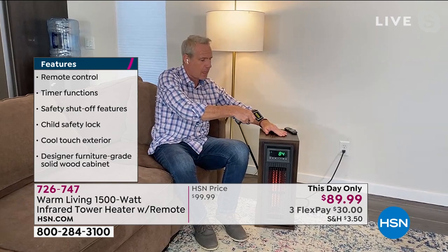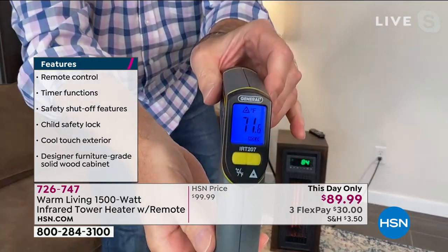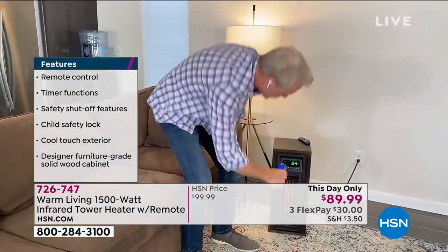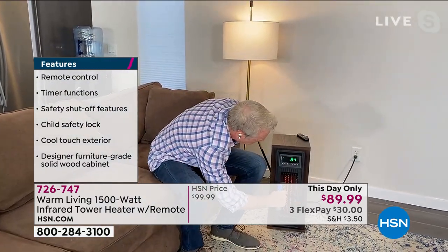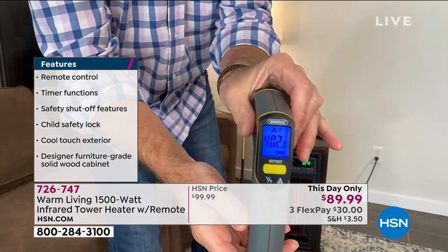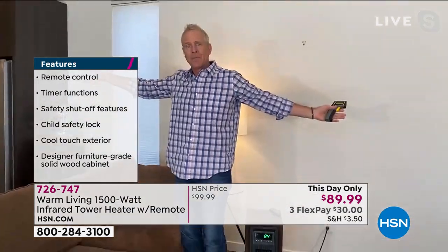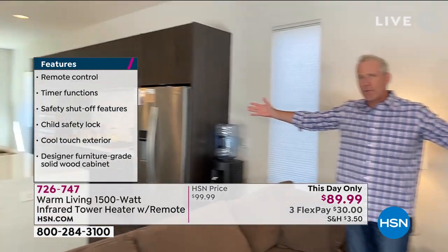This is a laser thermometer. I take the temperature of the outside of the unit, and if you can see that at home, it's 71 degrees. Now I'm going to take the temperature of the air coming out of the unit — that's 402 degrees Fahrenheit. And that's how we're able to heat a space that's 1,000 square feet.